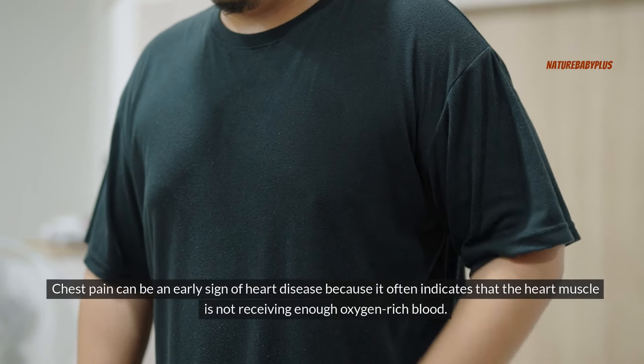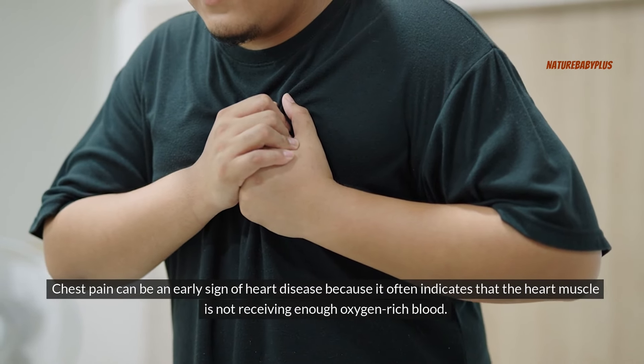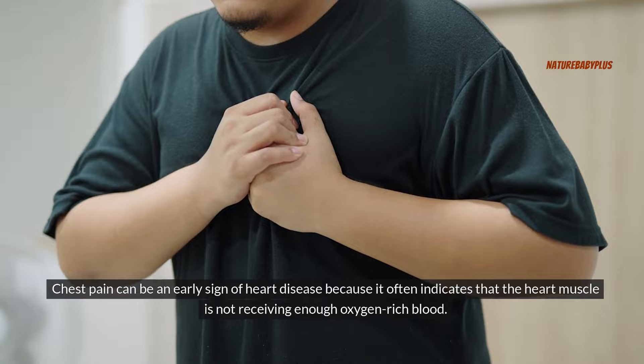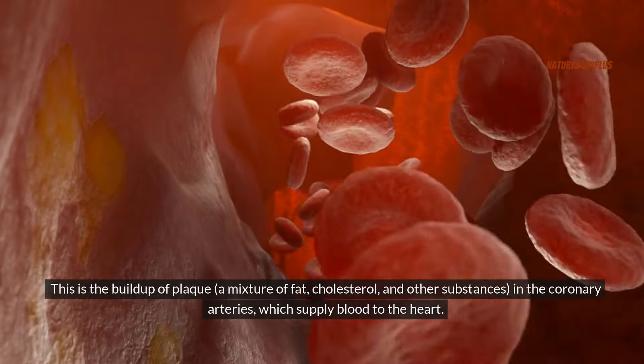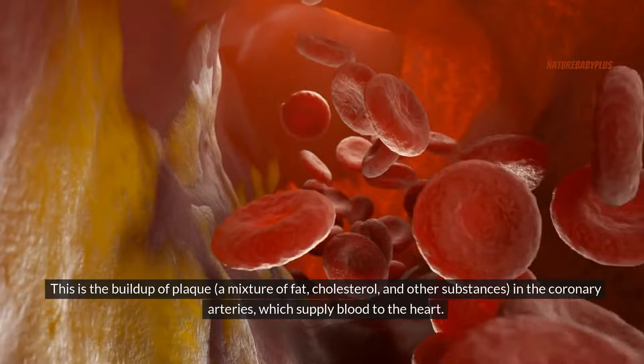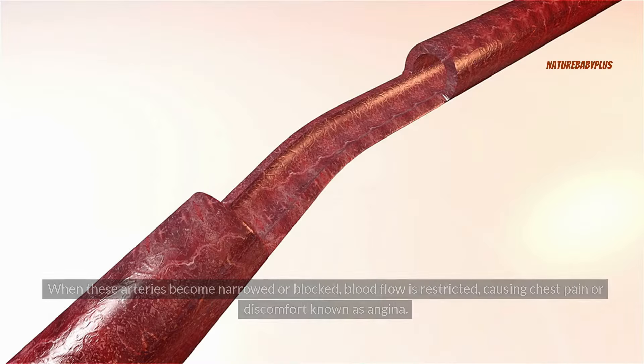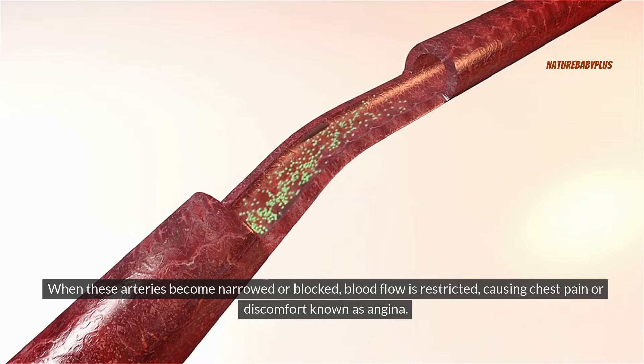Chest pain can be an early sign of heart disease because it often indicates that the heart muscle is not receiving enough oxygen-rich blood. This is the buildup of plaque — a mixture of fat, cholesterol, and other substances — in the coronary arteries, which supply blood to the heart. When these arteries become narrowed or blocked, blood flow is restricted, causing chest pain or discomfort known as angina.